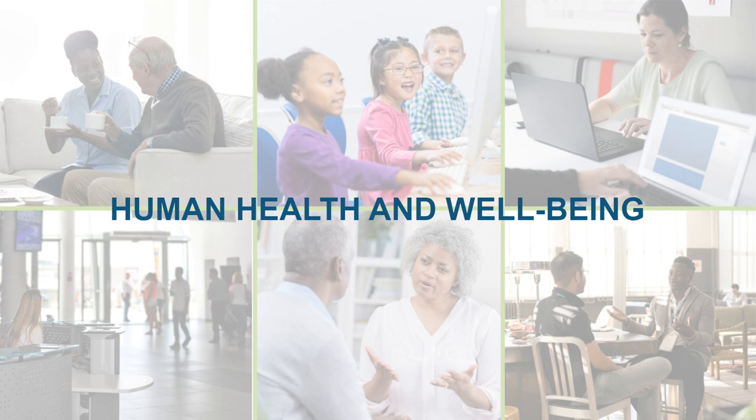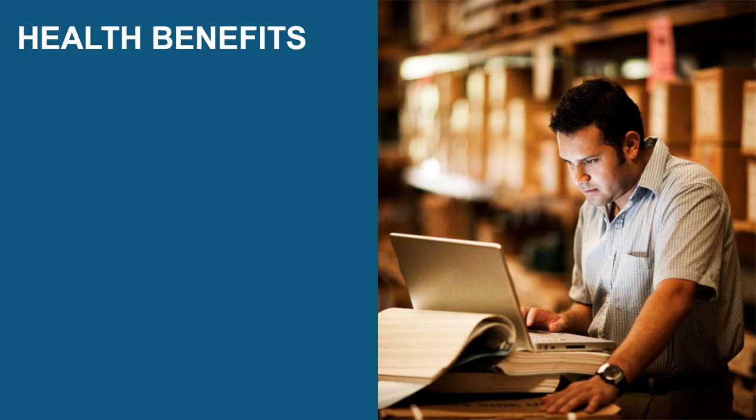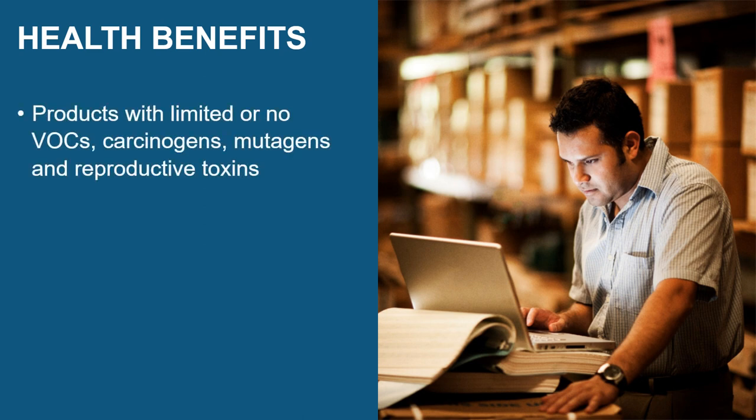Green cleaning prioritizes people. That means that cleaning service employees and all building occupants benefit. Specifically, green cleaning standards like Green Seal protect human health by requiring the use of cleaning products that strictly limit or prohibit hazardous chemicals.